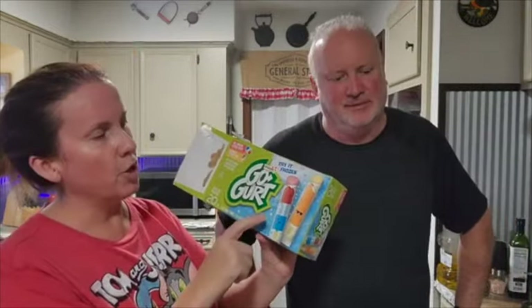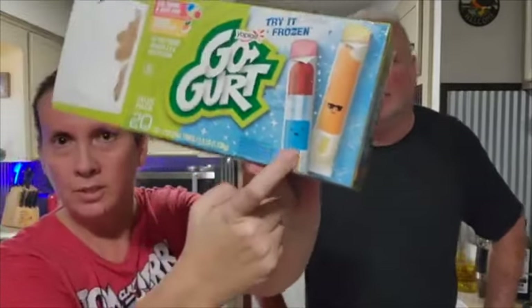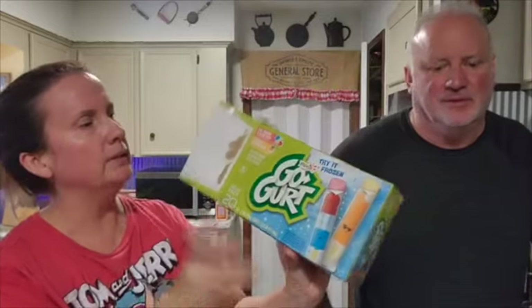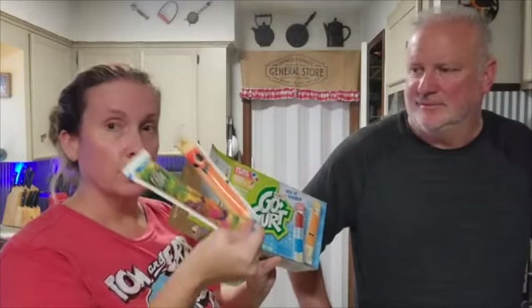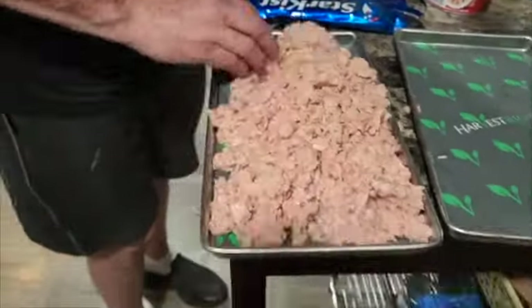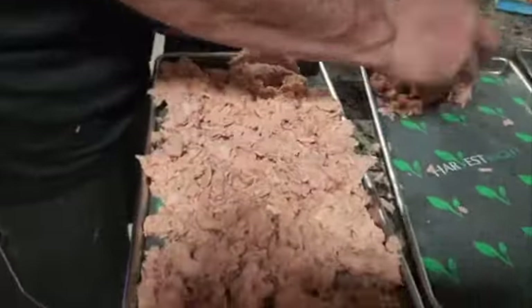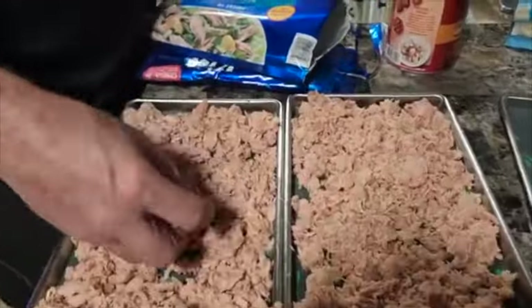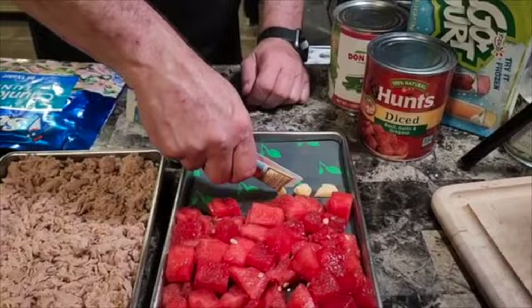We got these Go-GURTs and my daughter only likes the bomb pop ones — she does not like the creamsicle ones, so she left all the creamsicle ones. I'm just going to make some more of those yogurt dots. We ended up needing to use two trays for this tuna. We made sure to use tuna in water because if you use oil, it won't last as long on the shelf. We had some extra room, so we threw some watermelon on there.